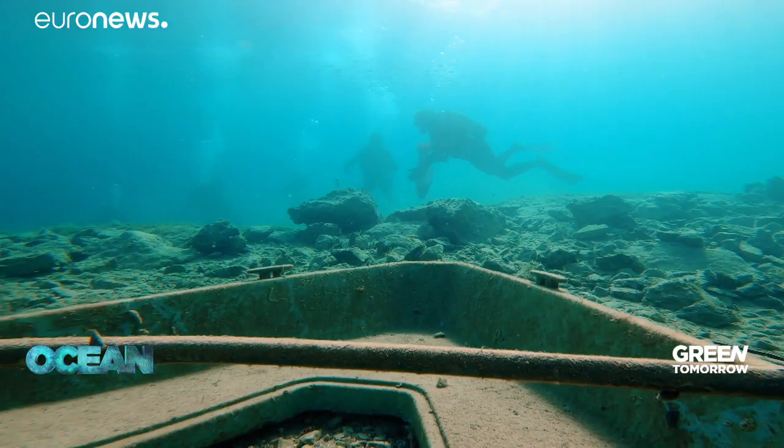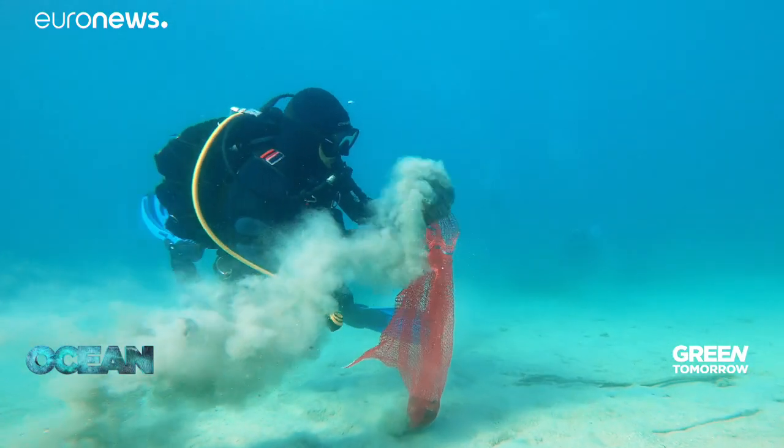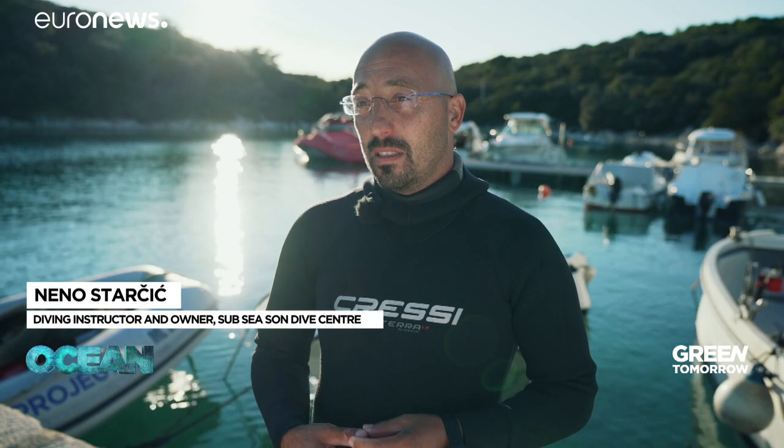You can see on the bottom a lot of human waste, mostly plastic, nylons — everything that sometimes sits on the beach, then when the wind starts to blow it can finish in the sea.